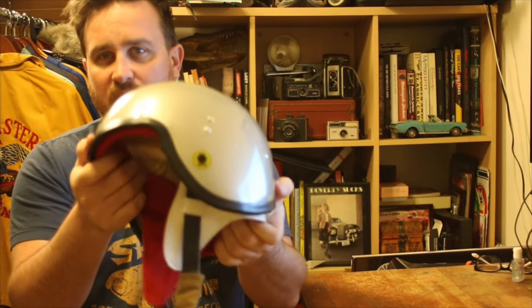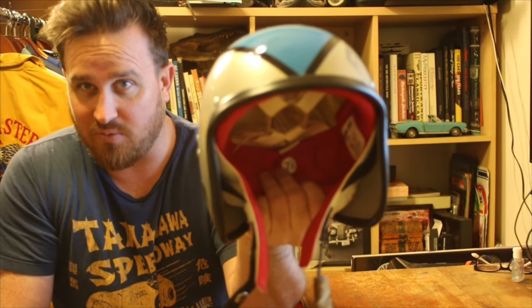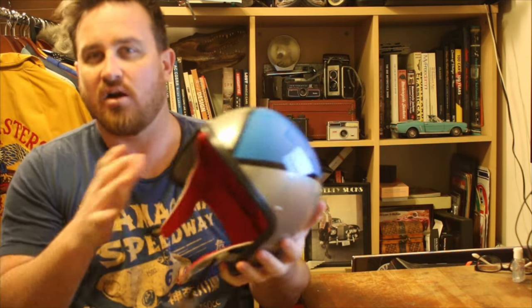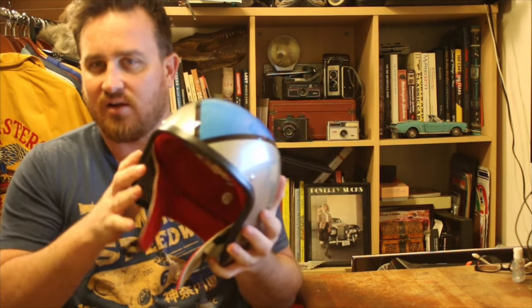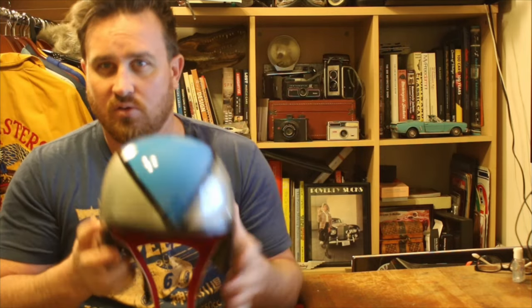This one is going to be my motorcycle slash Austin Healey racing helmet for vintage events and things like that. It's super cool. Pacto is an artisan brand, and I really like that it's a craftsman, vintage, one-off type of thing.